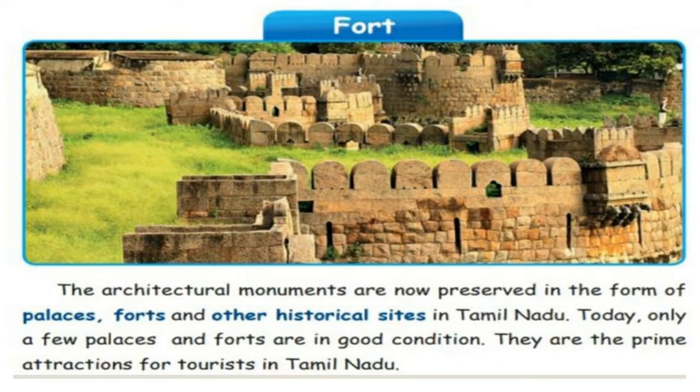Let us see what is meant by Fort. A fort is an architectural monument now preserved in the form of palaces, forts, and other historical sites in Tamil Nadu. Even today, many palaces and forts are in good condition — those built in the time of Pallava, Chera, Chola, Pandya rulers, and some forts built by the British rulers, the foreign peoples who ruled our country. These are used as historical sites in Tamil Nadu.